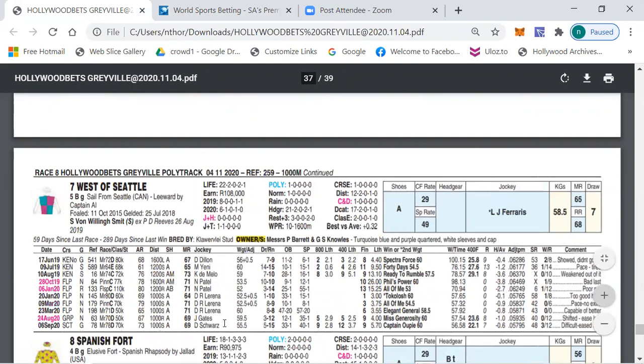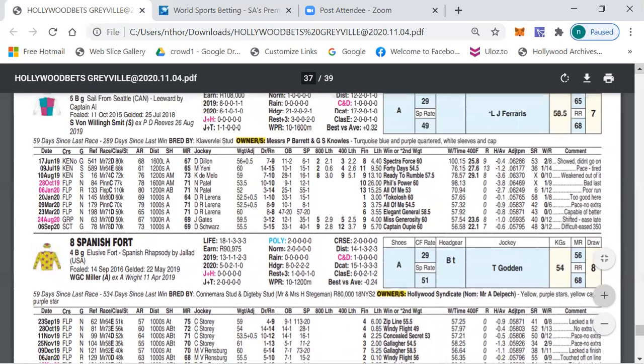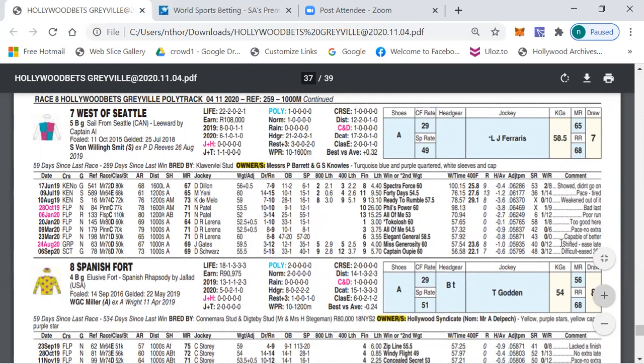That outsider is number seven, West Of Seattle. You might think I'm off my rockers, but this horse — now running in a 63 E — was running in a D 76 behind Miss Generosity, four lengths behind, and last time out was running against Captain Op in a D70 and D73, finishing in 22.1 — only seventh fastest to finish on 22.1 but that is really running well. Also a 23.6 last section. This horse will be finishing when others are stopping, and from draw seven I think West Of Seattle has a huge chance.